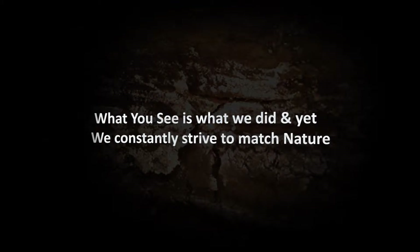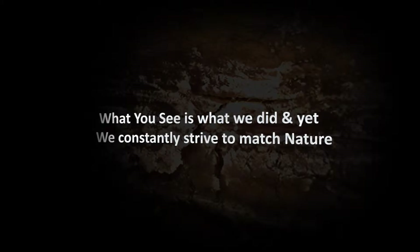What you see is what we did, and yet we constantly strive to match nature.